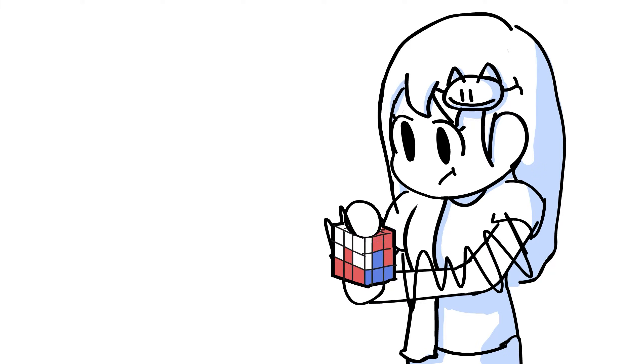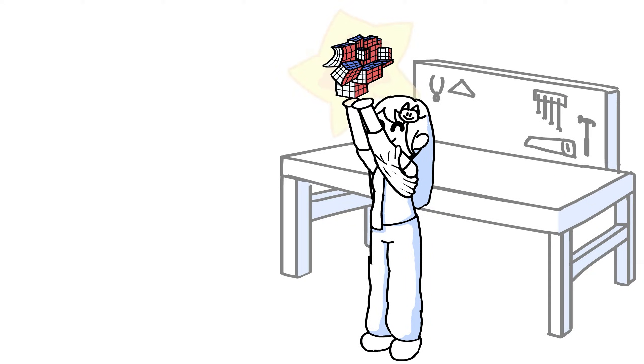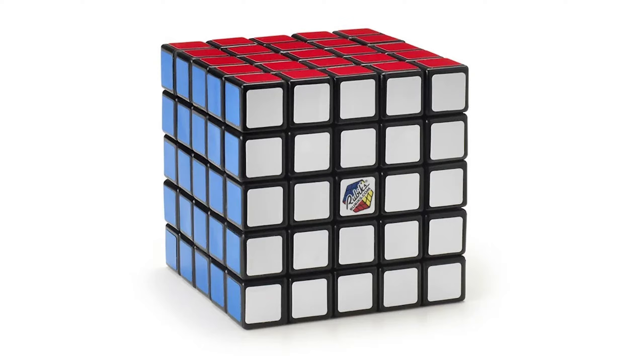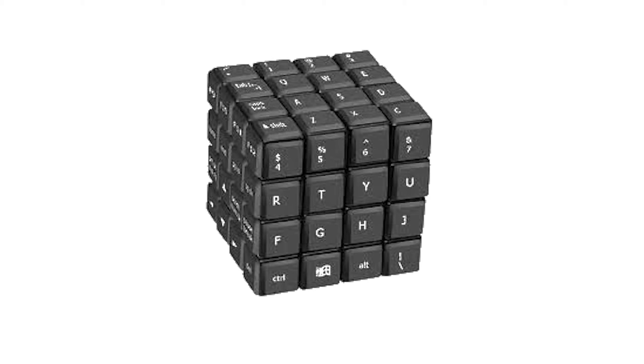Now some viewers didn't think the Rubik's Cube was complicated enough, so they've been trying to innovate on it. 2x2, 4x4, 5x5, 10x10, Pyramid, Hexagon, 1x1, Keyboard?